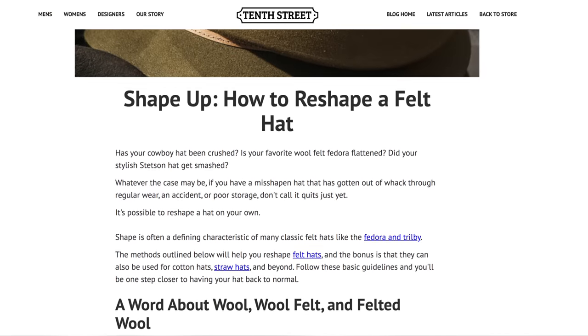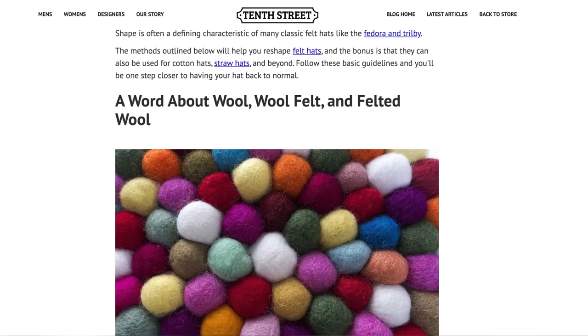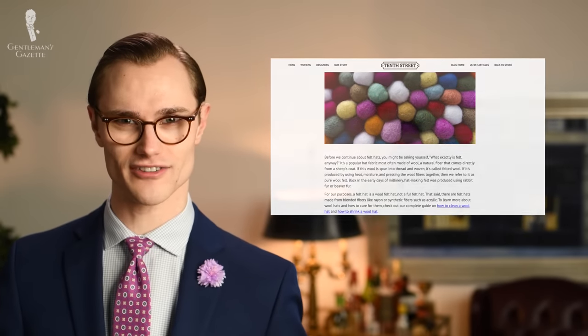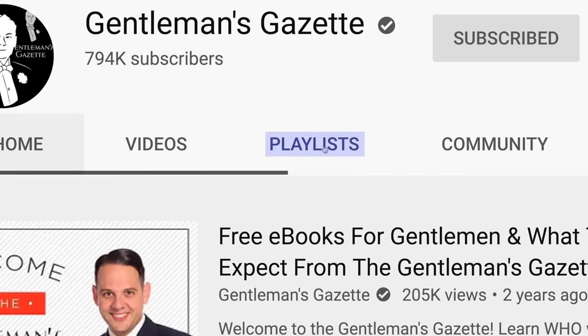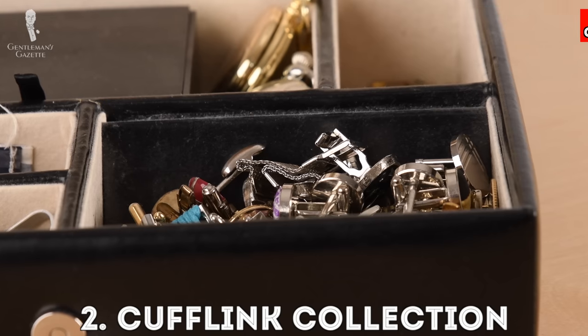Using online resources, I've learned how to re-block the crowns of my felt hats all by myself at home — perhaps a future video topic if viewers show interest. And for our full playlist on different hat styles, etiquette, and more, you can go here. Next up is my collection of cufflinks.